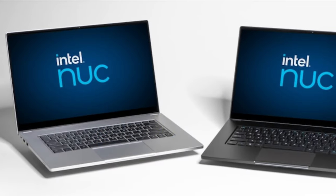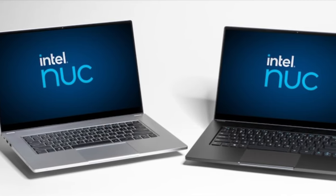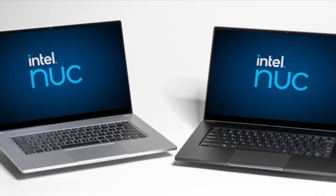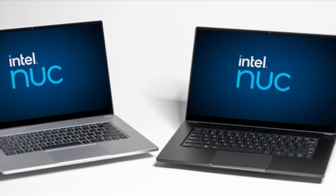Intel NUC M15 laptop kit has launched with 11th generation Core i5 and i7 processors. It is a customizable laptop kit with a 14.9mm aluminium body, available in grey and black colors. This laptop is likely to arrive under different brands in January 2021.